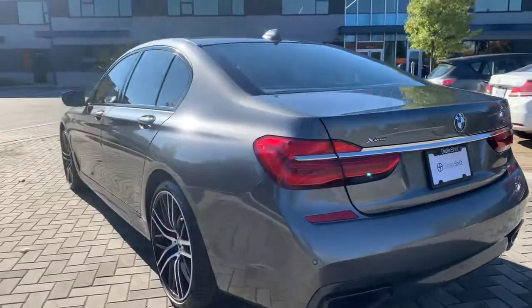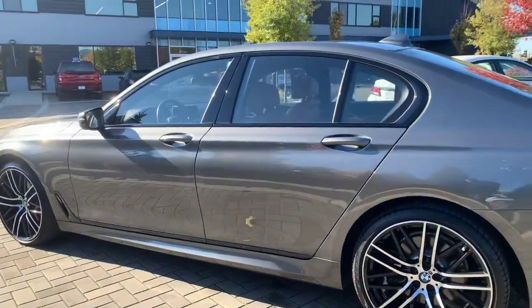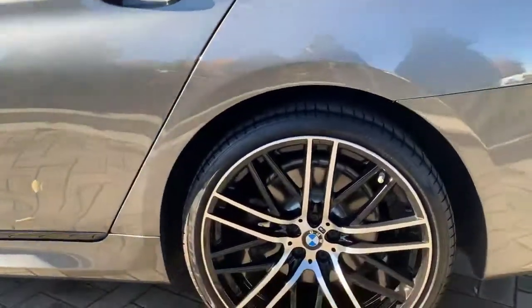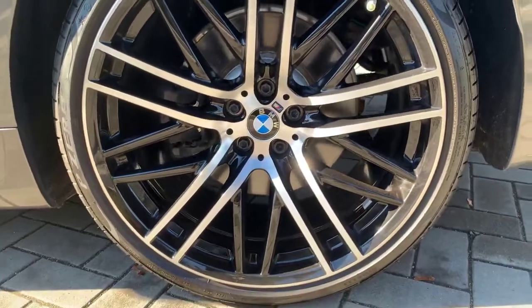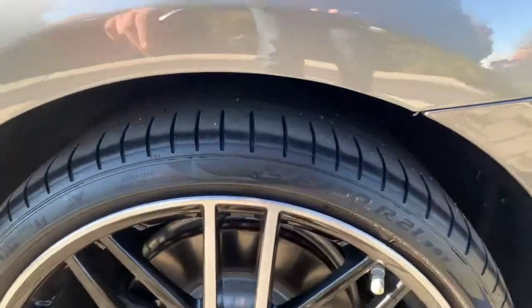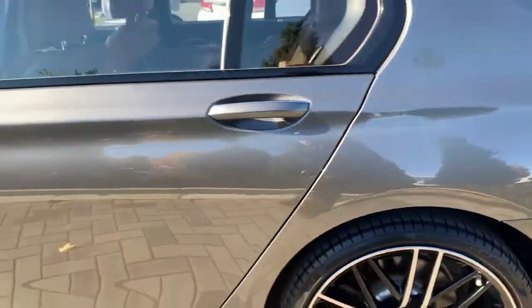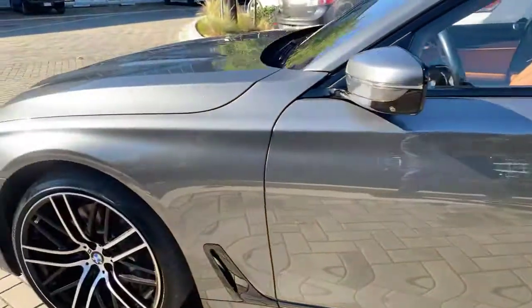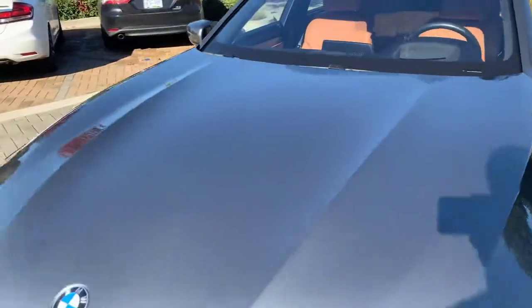This does have the driver assistance package as well as the executive package, which we'll get into when we get inside the vehicle, as well as the Bowers and Wilkins sound system. Here is a look at one of the OEM BMW wheels — these are 21-inch with phenomenal tread left on both the front and rear tires. The vehicle did just go through our safety inspection and is take-home ready.